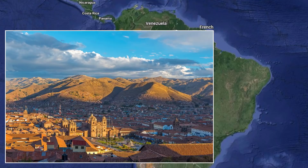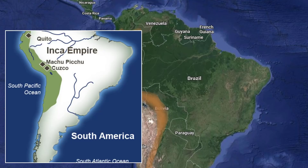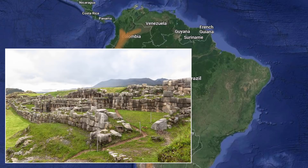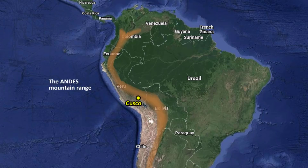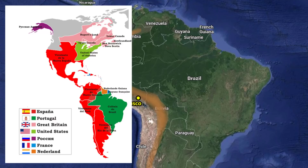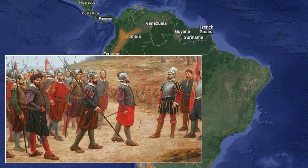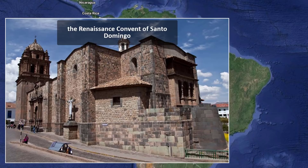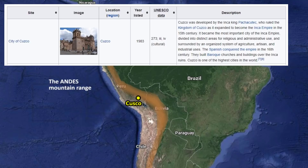Cusco is a beautiful city. It was once the capital of the ancient Inca Empire, and this place is known for its archaeological remains of the Inca Empire. In the 16th century AD, Peru was a Spanish colony and they ruled for over 250 years, so naturally you will also get to see a lot of Spanish colonial architecture. This city is also a UNESCO World Heritage Site.